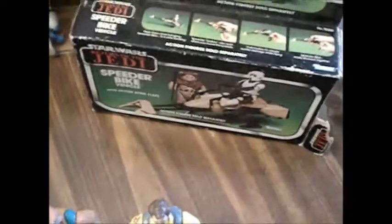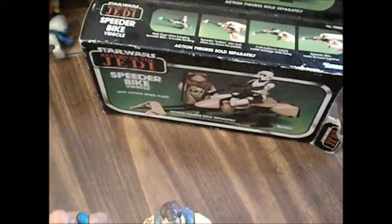Hello ghouls and goblins, boys and girls, and fellow YouTubians. I got a lot of stuff to show so I'm going to try to cut down on the chit-chat and just get to showing what I got.